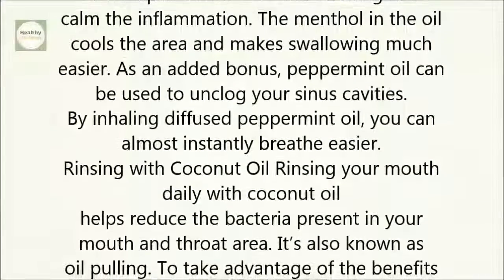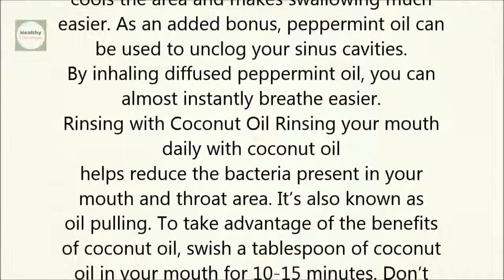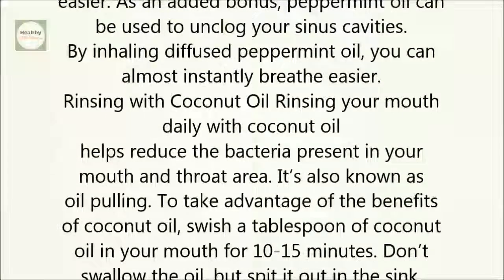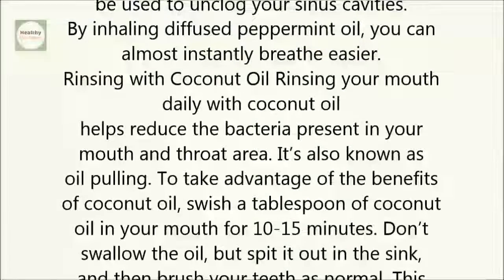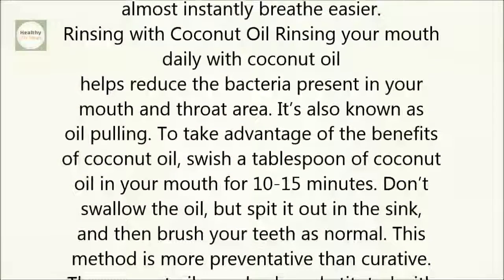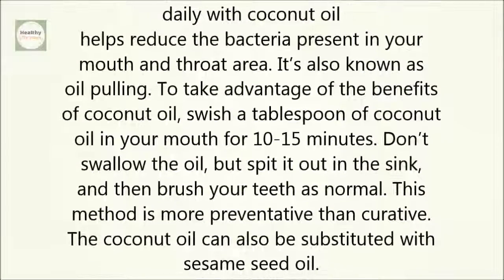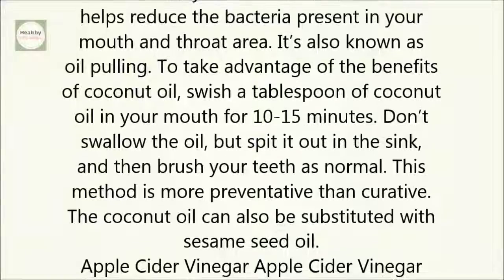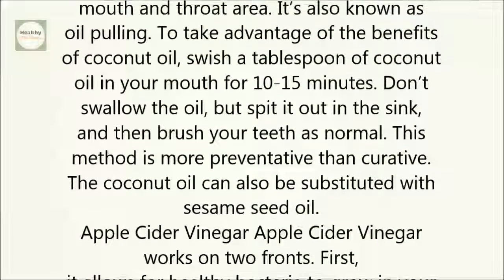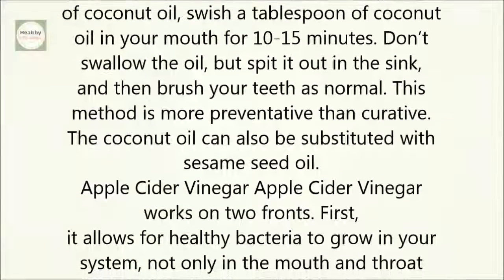By inhaling diffused peppermint oil, you can almost instantly breathe easier. Rinsing with coconut oil: rinsing your mouth daily with coconut oil helps reduce the bacteria present in your mouth and throat area. It's also known as oil pulling. To take advantage of the benefits of coconut oil, swish a tablespoon in your mouth for 10–15 minutes. Don't swallow the oil — spit it out in the sink and then brush your teeth as normal. This method is more preventative than curative.